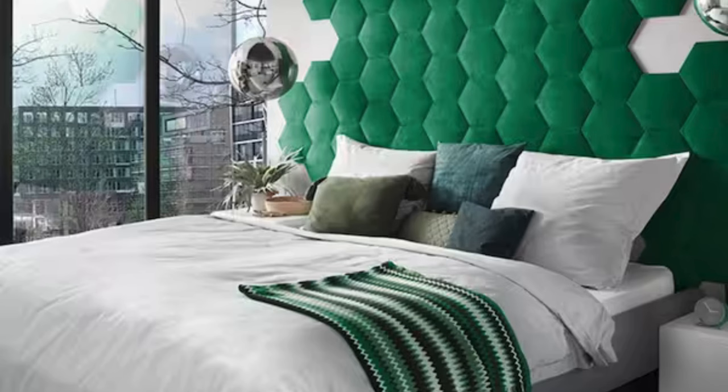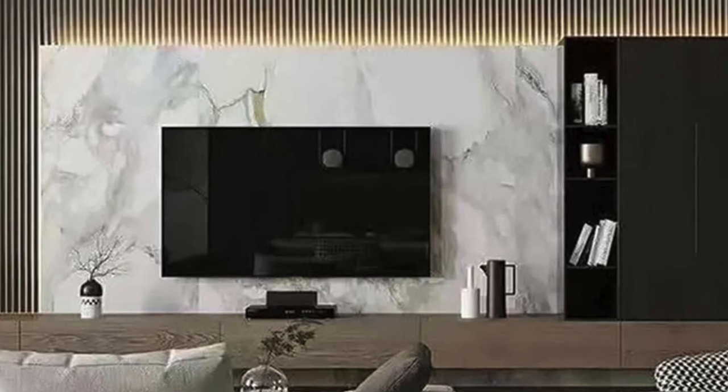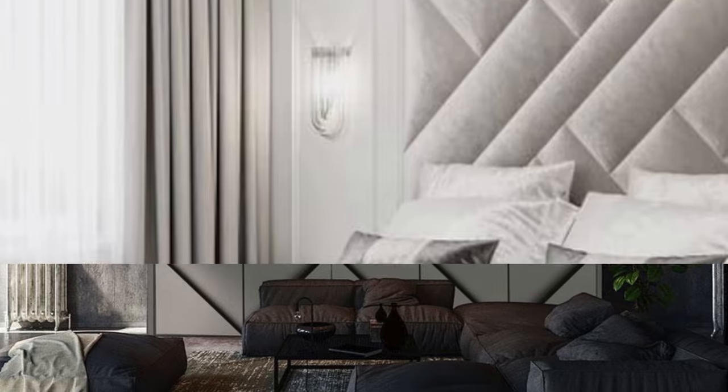The diverse range of finishes available for wall panels also allows for seamless integration into various design styles, from traditional to contemporary. Whether mimicking the warmth of natural wood, the sleekness of metal, or the cutting-edge appeal of modern composite materials, wall panels provide an extensive palette for designers and homeowners to express their unique tastes and preferences.